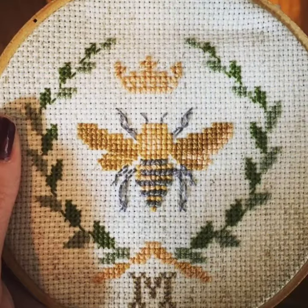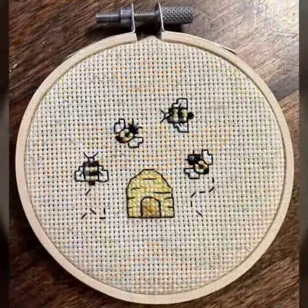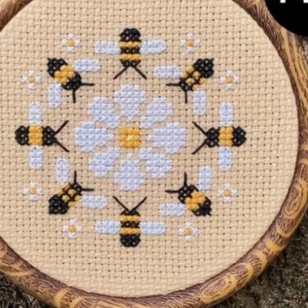I suggest you to watch this video till the end for more designs and more ideas about this collection. Today I am sharing cross stitch B pattern designs and ideas with very diverse color combinations.